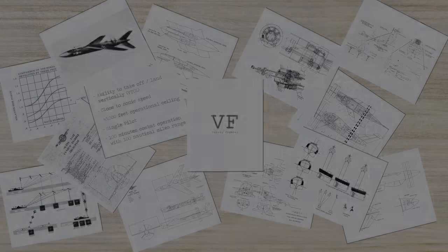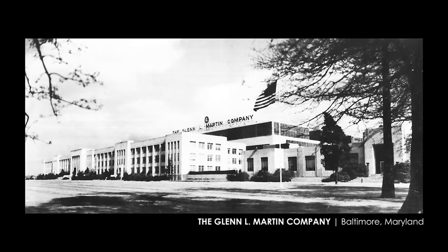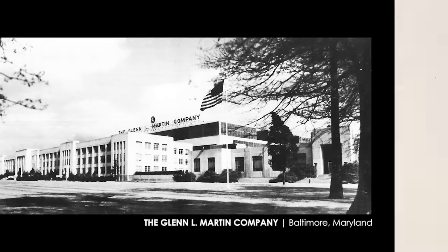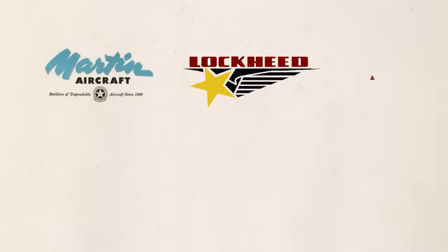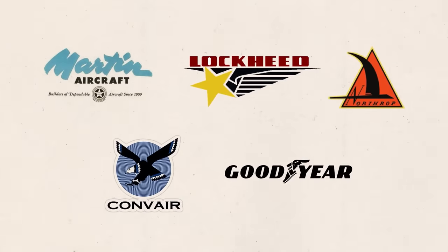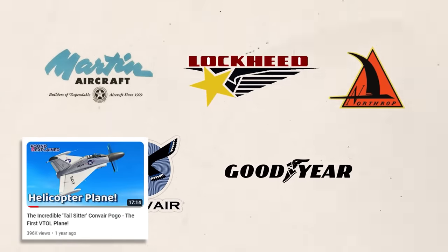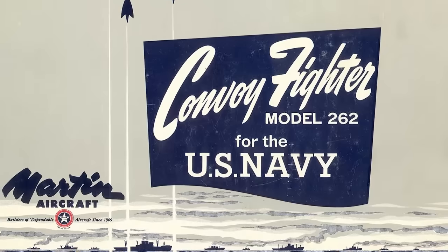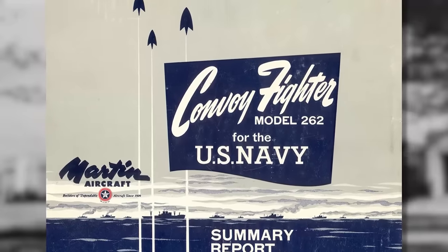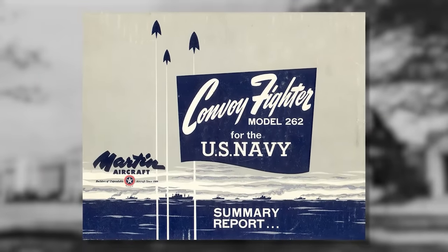To get the best possible design, they recruited five different aircraft contractors. The first and the hero of our story was the Glen Martin Company of Baltimore. There was also Lockheed, Northrop, Convair, and Goodyear, each with their own designs and concepts — including the Convair Pogo, which we've already covered on the channel. The competition was pretty fierce for Martin, and they would have to come up with a stellar new idea to win the contract.